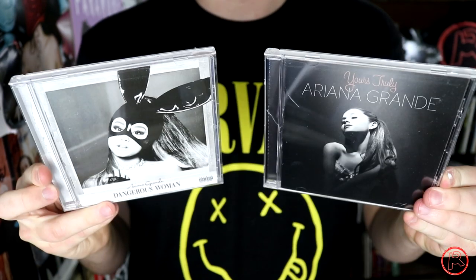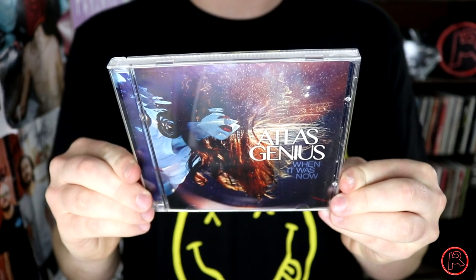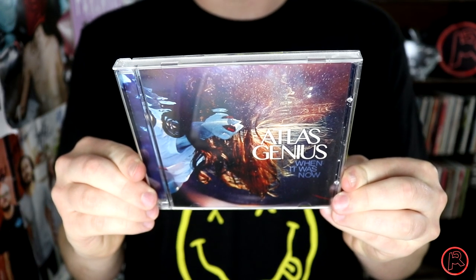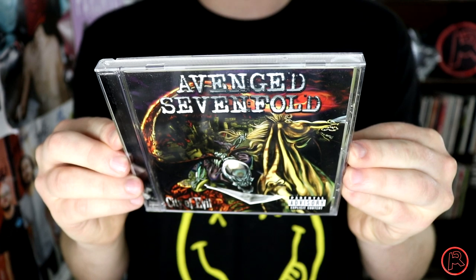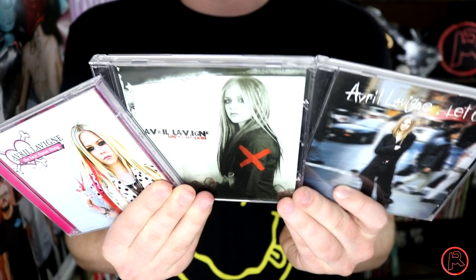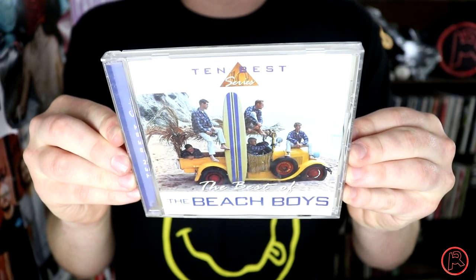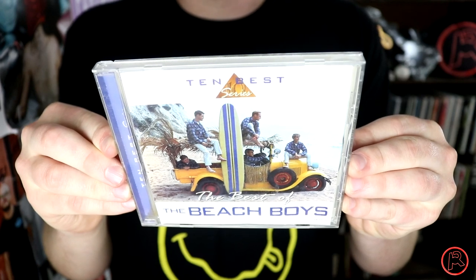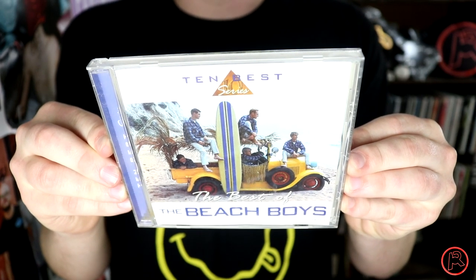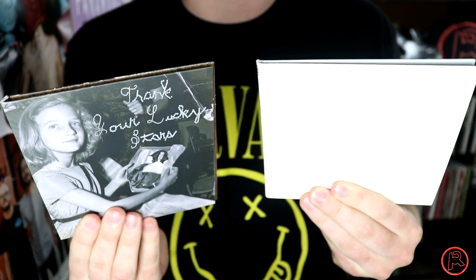Angels and Airwaves' Love, Parts One and Two. Ariana Grande's Yours Truly and Dangerous Woman. Atlas Genius' When It Was Now — a very underrated album. Somehow I only have one Avenged Sevenfold CD and it's City of Evil. I have Avril Lavigne's first three albums: Let Go, Under My Skin, and The Best Damn Thing. Fun fact — this was the first CD I ever owned, when I was like 10 or 11 years old. The Beach Boys' Greatest Hits.